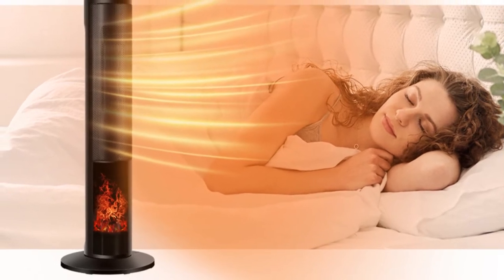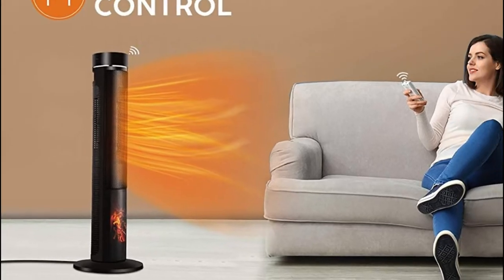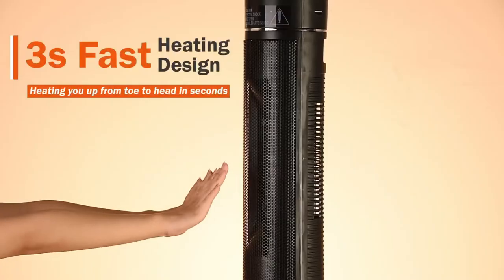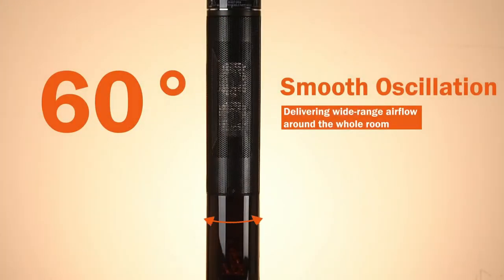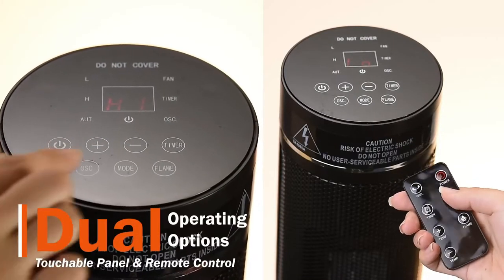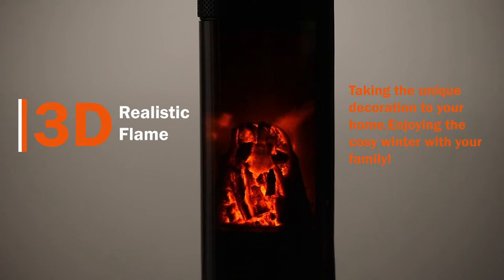The programmable space heater features a 12-hour timer, providing you a better sleep without switching off at midnight. It's time to bring this comfortable zone space heater to your bedroom or office. When the internal temperature of the electric space heater is too high, it will automatically power off — you don't need to worry about damaging electric circuits or starting a fire. This tower space heater not only satisfies your basic needs, saving space with a slim 36-inch height, but also breaks the traditional design with a realistic 3D flame.